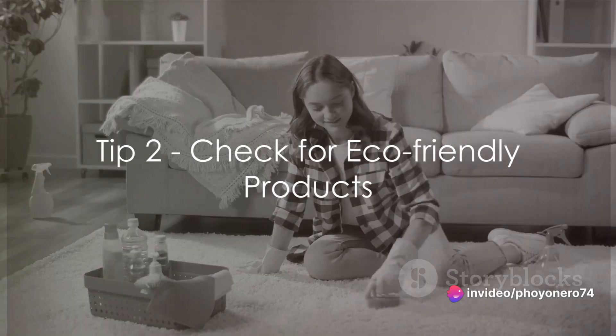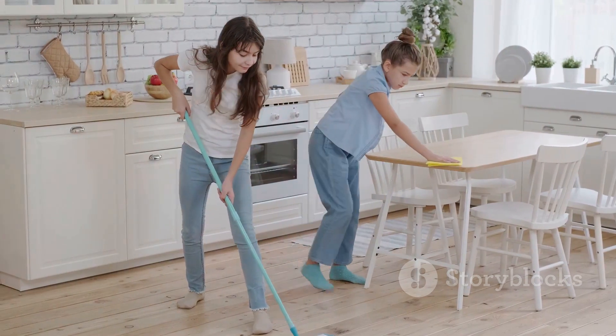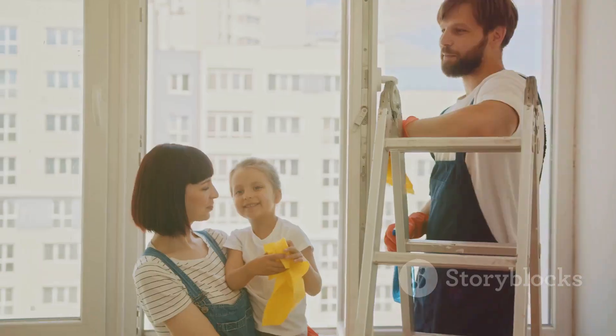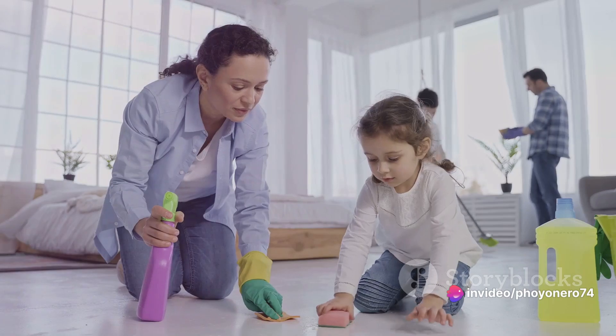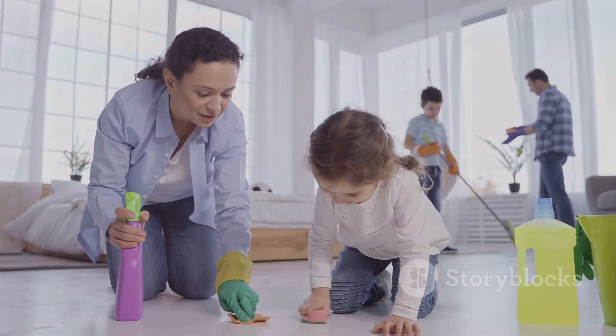Secondly, go green. Opting for eco-friendly cleaning products is a win-win situation. These planet-friendly solutions not only contribute to a healthier environment, but they also ensure that you're not exposing yourself or your loved ones to harsh chemicals, keeping you and your family healthier.